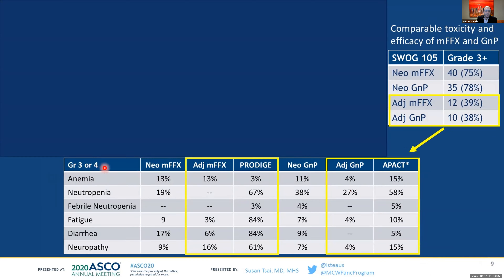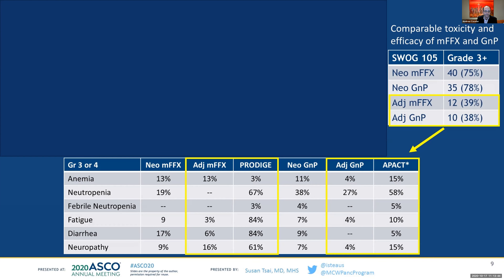Looking at toxicity across arms, the neoadjuvant and adjuvant therapy was overall reasonably comparable to what was seen in adjuvant trials, and we've learned how to manage toxicities well. In the end, there are more questions than answers. Adjuvant chemotherapy followed by surgery is probably not yet removed from the standard of care, but perioperative chemotherapy is clearly pushing toward total neoadjuvant therapy. Future trials will need to establish the best neoadjuvant regimen, and the Alliance trial closed its SBRT radiation arm, so the role of radiation remains to be defined.